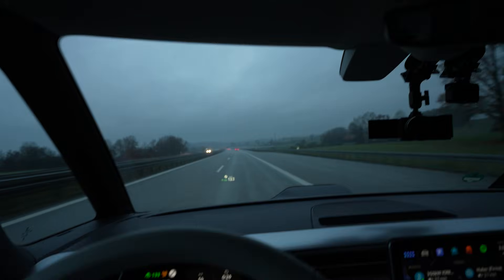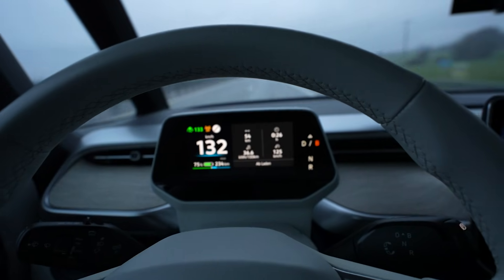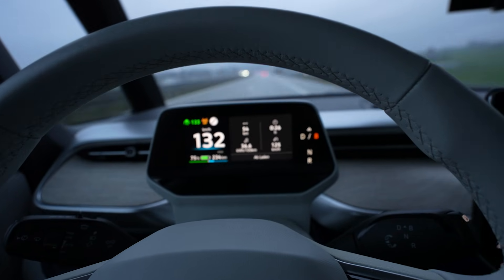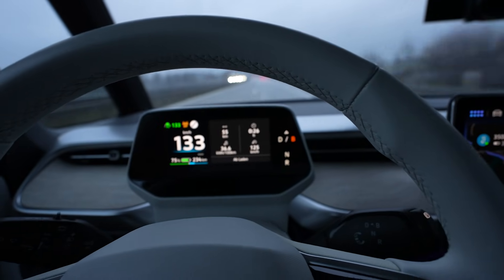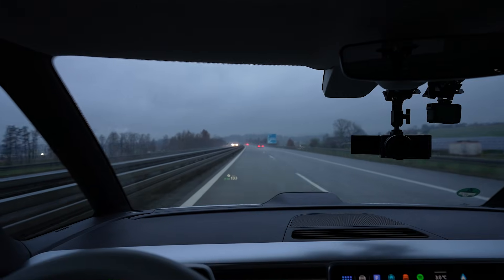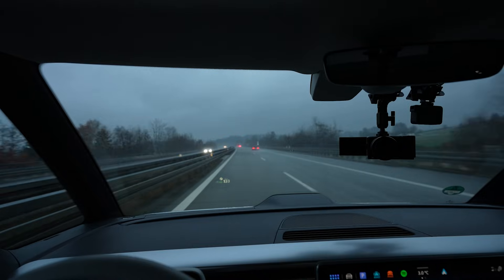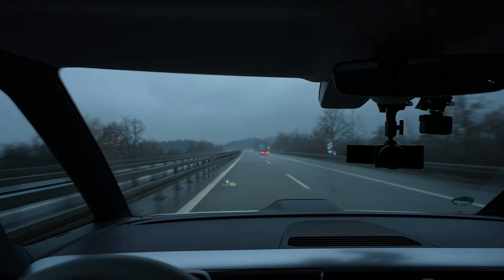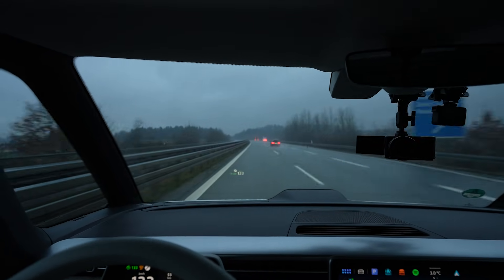We're going — I'm at 75 percent and we drove 54 kilometers, which gives a projected full range of 216 kilometers. Consumption is 36.6 kilowatt hours per 100 kilometers — that was expected. Good average speed so far. The drive is amazing; I didn't have to slow down once. There was a construction zone where I had to slow down, and an exit right after it, but other than that I drove my 133 — so it's going really well.